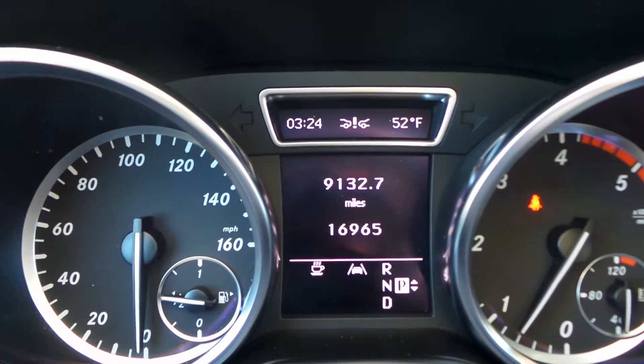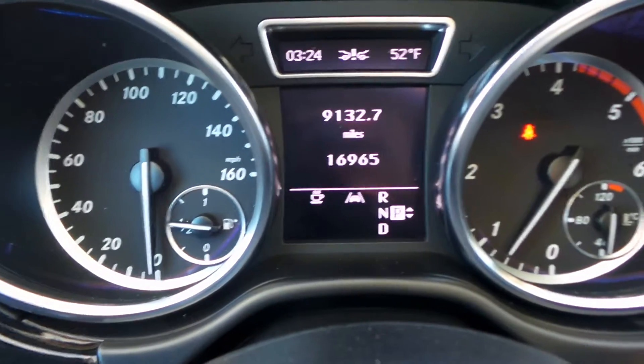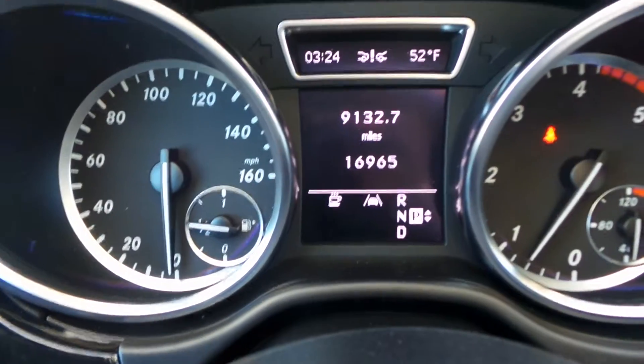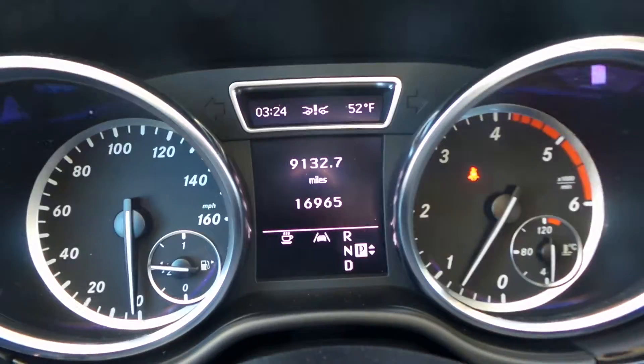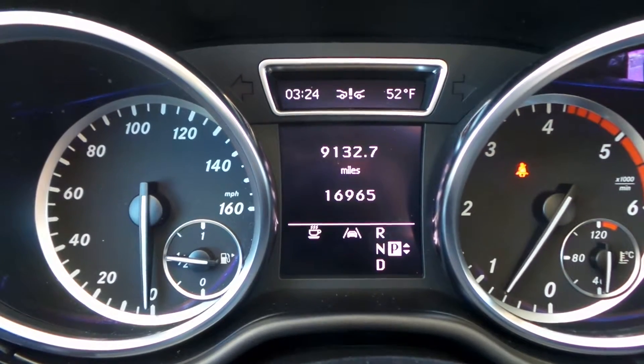That indicator up on the dash — the two vehicles with the exclamation point in between is the collision prevention assist. That's where you would get a warning if you're about to rear-end another vehicle, helping you to prevent that from happening. This car has the ability to slam on the brakes for you — a pretty unique safety feature.